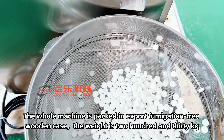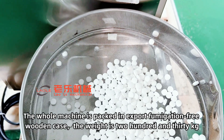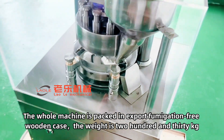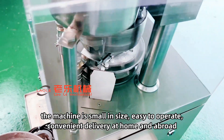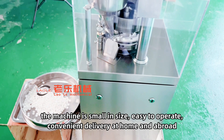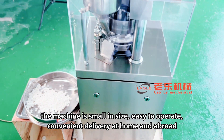The whole machine is packed in export fumigation-free wooden case, the weight is 230 kg. The machine is small in size, easy to operate, convenient delivery at home and abroad.